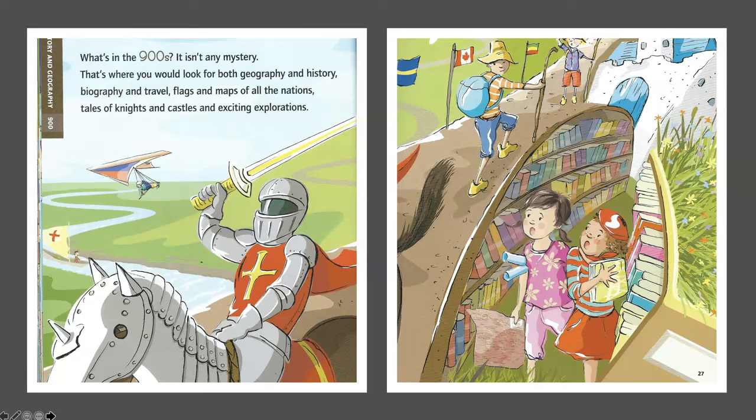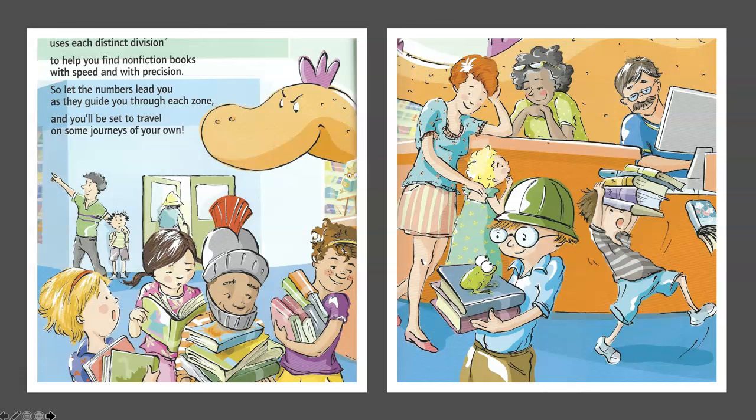The Dewey Decimal System uses each distinct division to help you find non-fiction books with speed and with precision. So let the numbers lead you as they guide you through each zone, and you'll be set to travel on some journeys of your own.